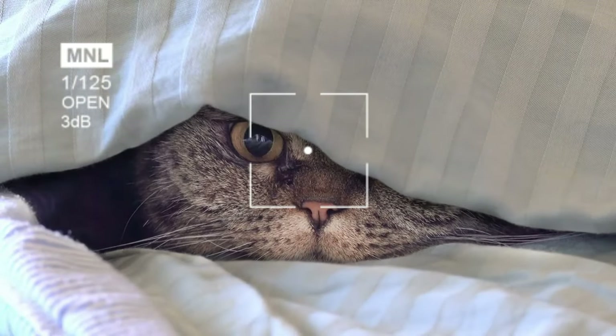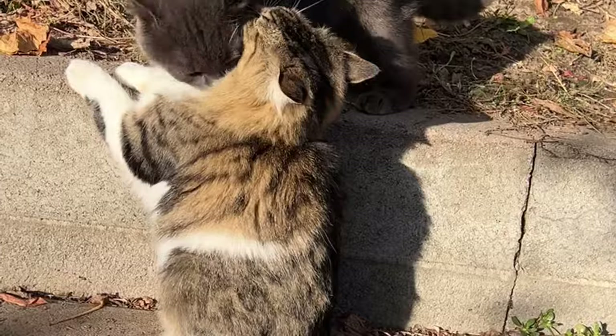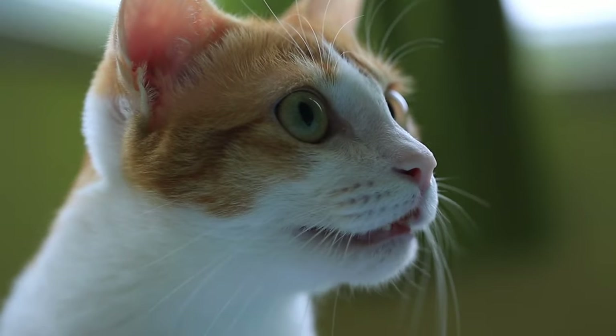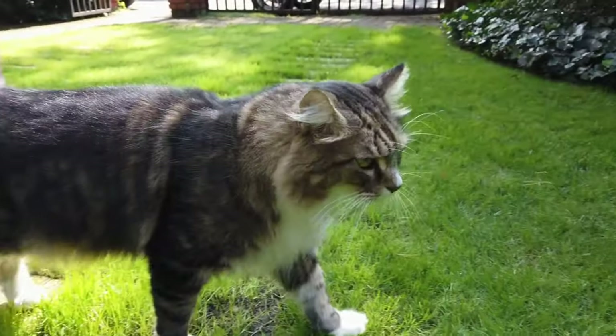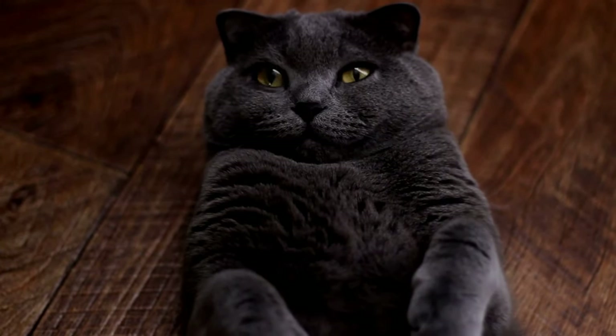If you've ever been confused by your cat's subtle cues or struggled to set boundaries, you're not alone. In this video, we will explore the complex language of cats and explain how to say no in a way your cat understands. By the end of this presentation, you will have gained valuable insights on interpreting your cat's signals, strengthening your bond, and developing a harmonious relationship.